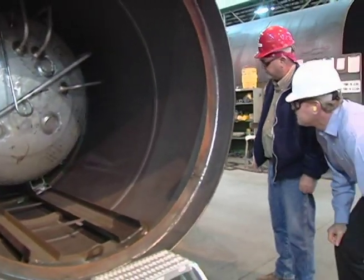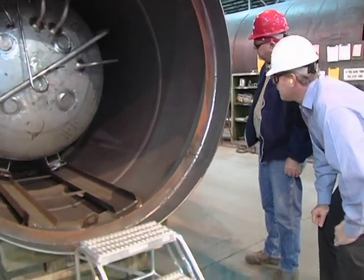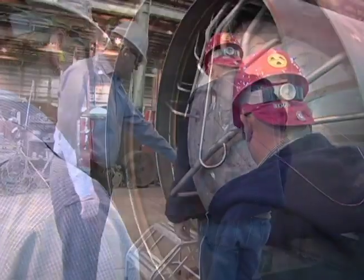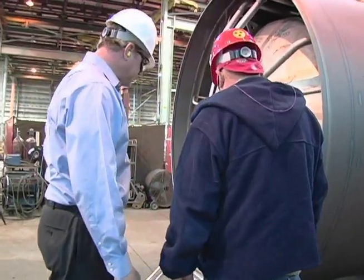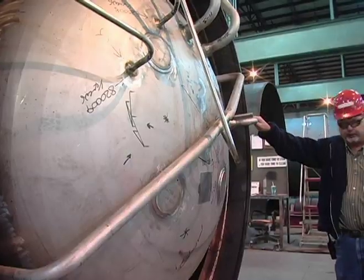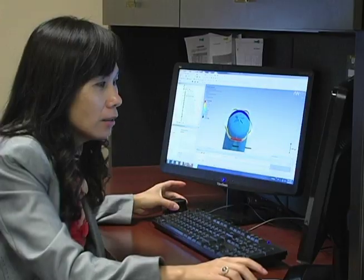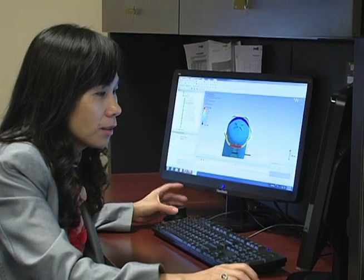By 1925, increasing demand for industrial grade oxygen necessitated a practical solution for distributing liquefied gases. Lindy responded by pioneering new technologies for the storage and distribution of liquefied oxygen. In 1985, Taylor Wharton acquired the cryogenic equipment businesses of Union Carbide's Lindy Division.